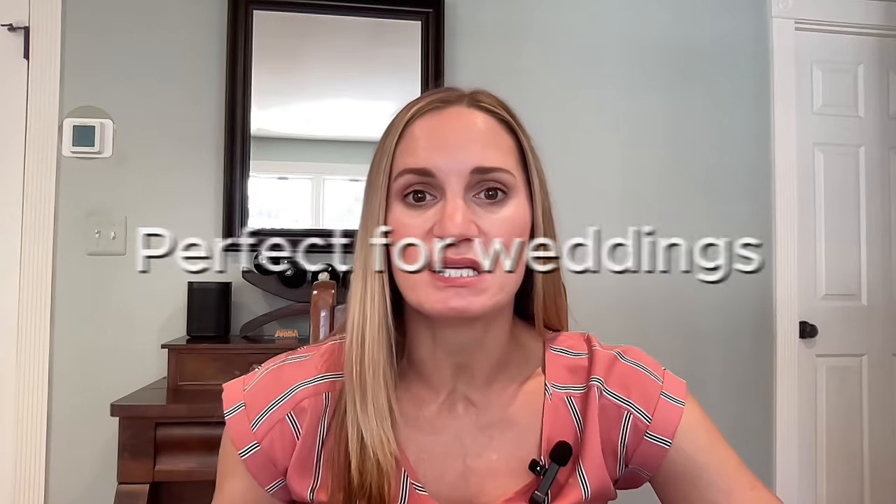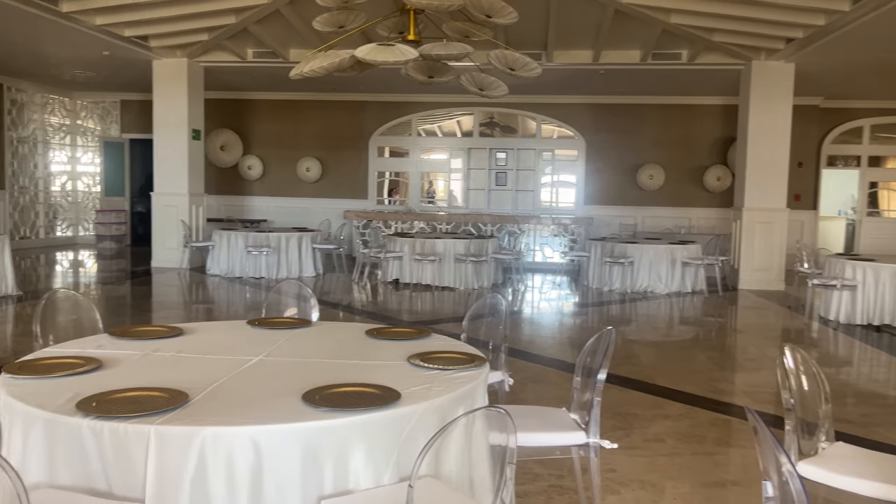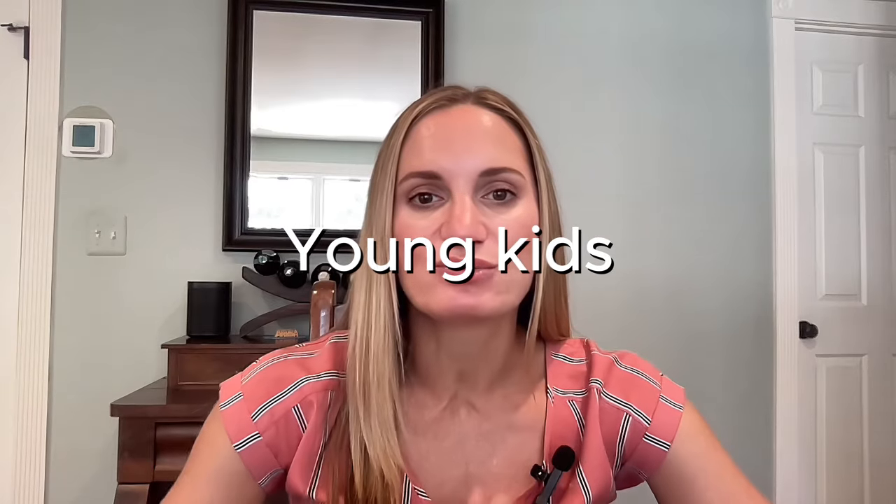This is a fantastic resort for weddings because adults can stay in the adults-only section and families in the family section, but they can still come together for evening entertainment and dinners. The grounds are beautiful — there are stunning ceremony locations and a ballroom for receptions. This resort also works well for families with very young kids or kids who don't need water park features or constant activities — if they are more chill and go-with-the-flow, this might be the perfect resort.